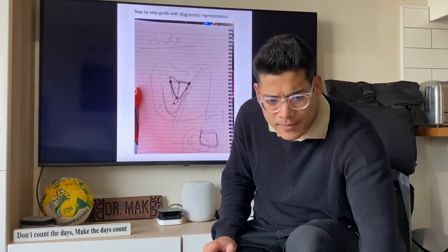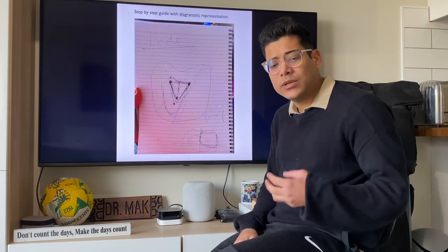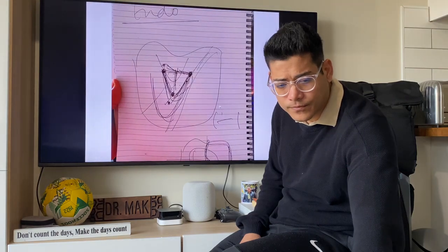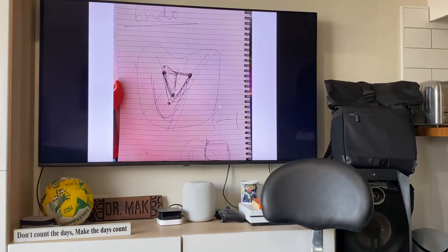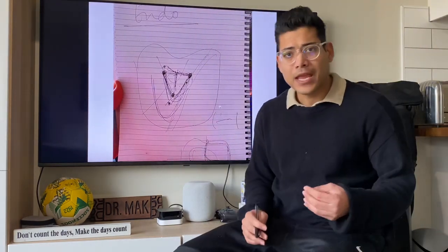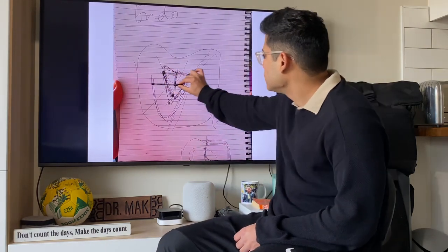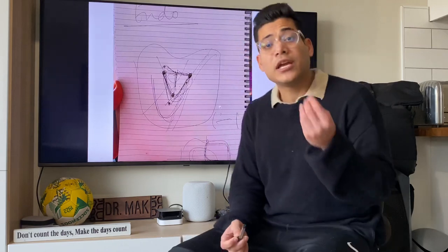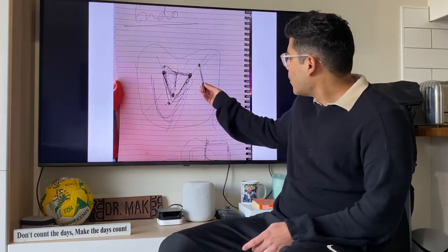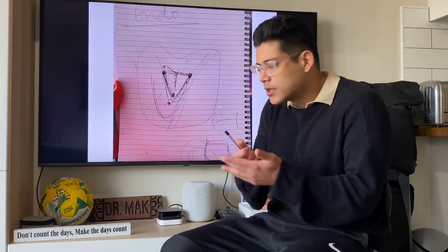I have a step-by-step diagrammatic representation that will tell you in detail how to start your endo — from where to start, where to end — and a full video on that. The main rule is: we draw a center line on the tooth, we want to find the center point of the tooth, and our demarcation point is the oblique ridge running. There's a big oblique ridge — we want to see the inner border where it touches, not the outer border.